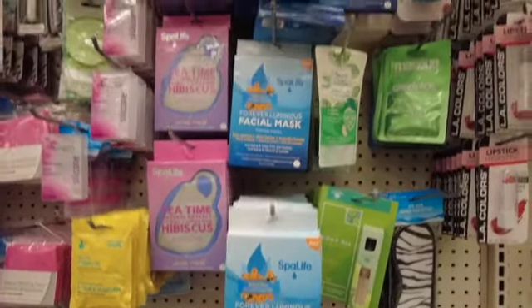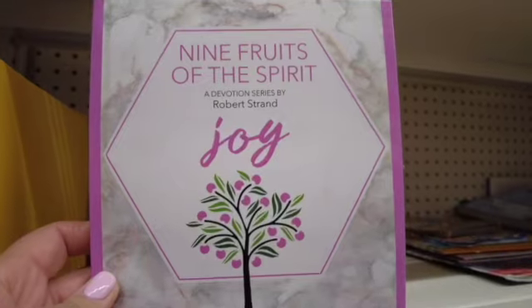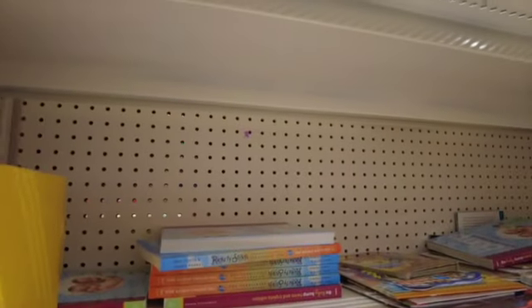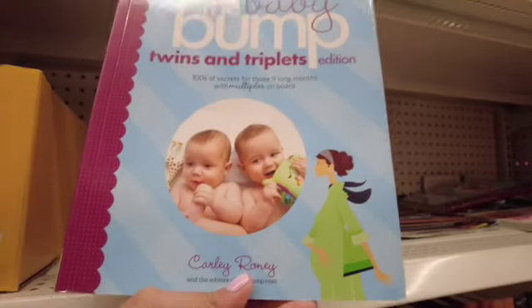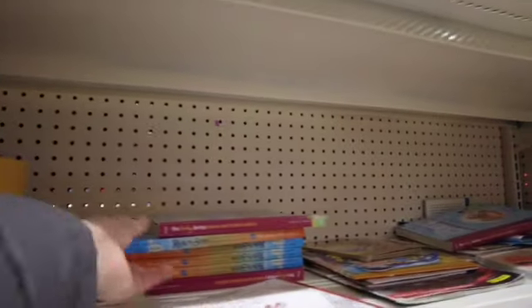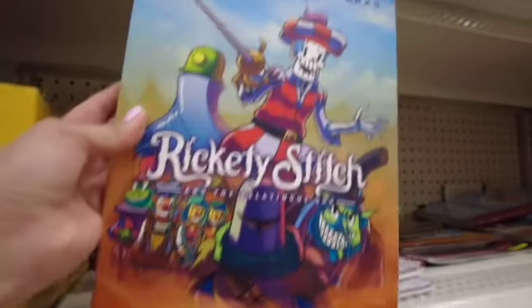Now let's take a look at the books I found this time at Dollar Tree — they had a couple of new ones. Look at this one: 'The Baby Bump: Twins and Triplets.' For any new mom that is expecting, especially twins, I think that would be a great book to read.